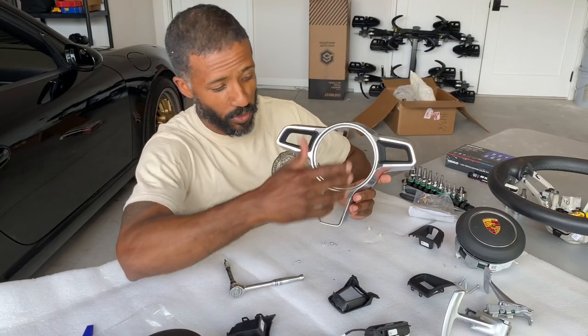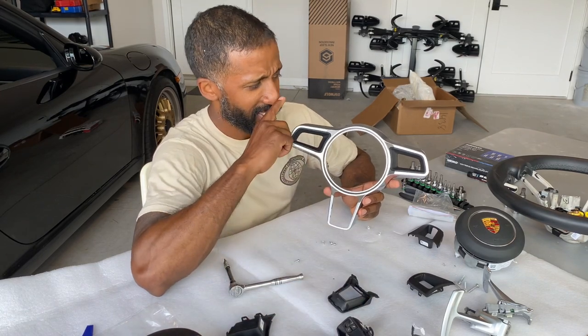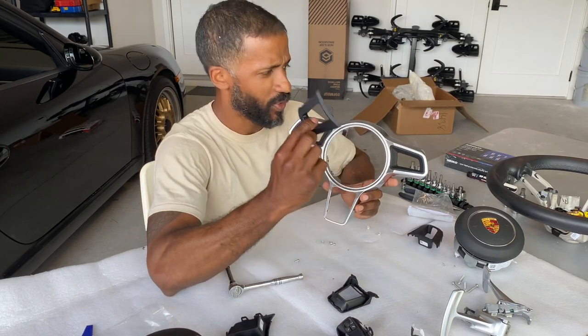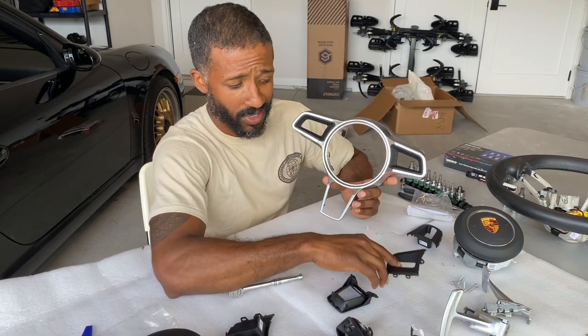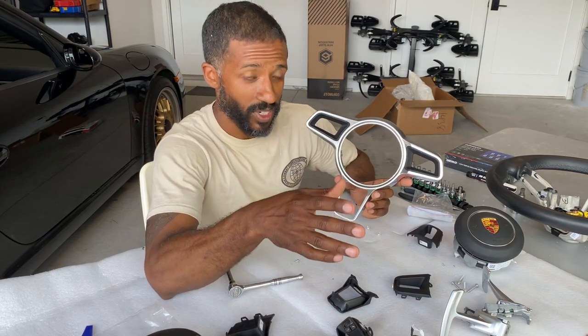The new non-multifunction trims are in, the multifunction trims are out. I think I might pull that control box out as well, but I'll leave it in for now in case it controls something. So far this has not been very difficult, and if I have to pull this back apart again I know it's not much of an issue.